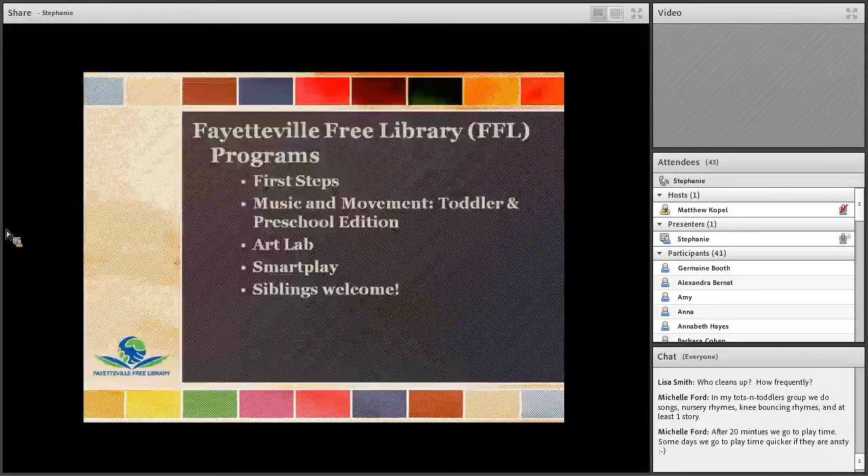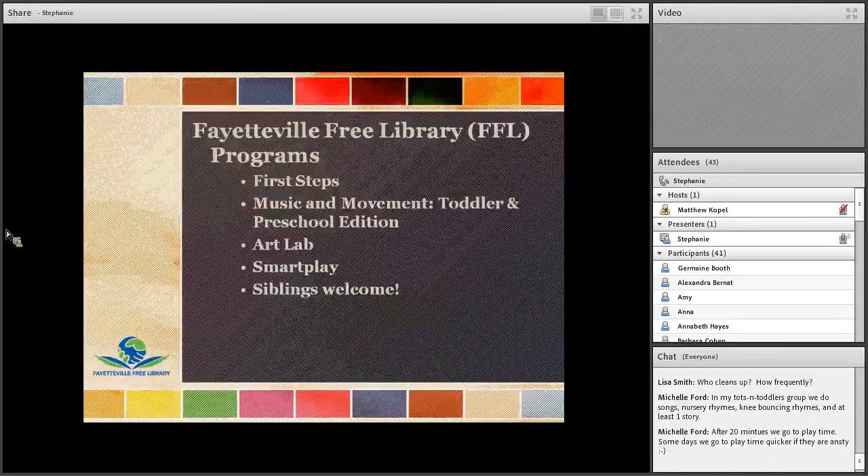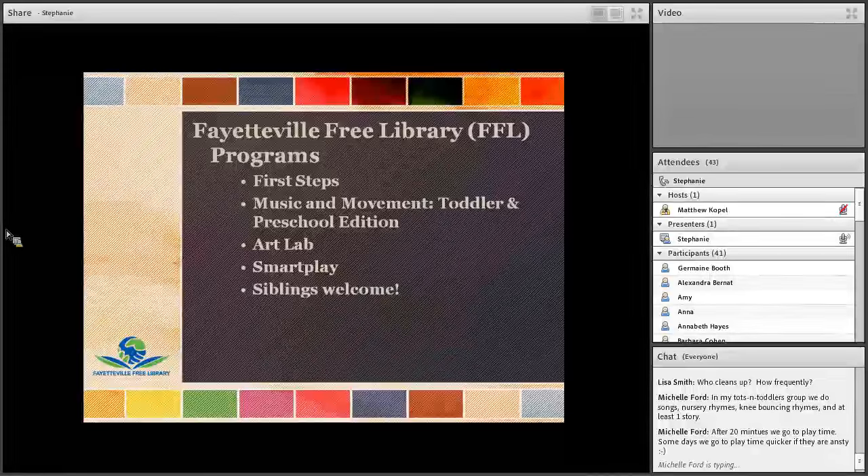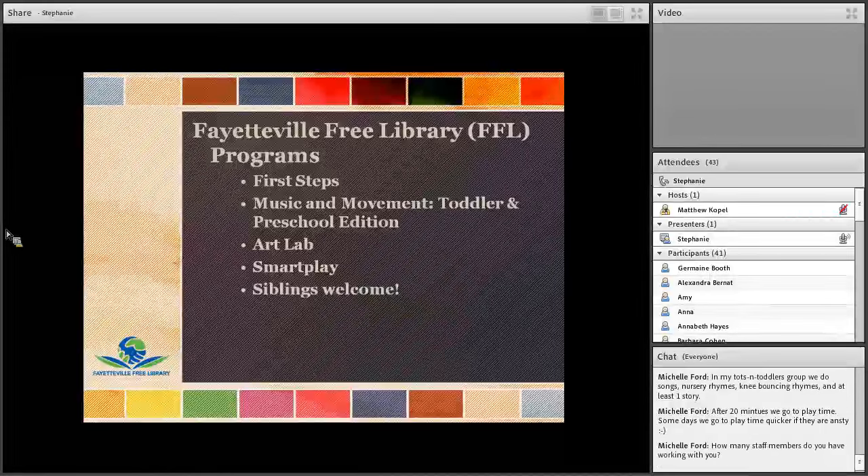Now we're going to talk about some of the specific programs we offer for toddlers at the FFL, and hopefully give you some practical ways to incorporate what we've talked about so far. Stephanie is going to talk about First Steps, our toddler storytime, and Music and Movement, which is more of a music class for toddlers that lets them move around and use their bodies. I'll talk about a newly developed program called ArtLab, which focuses on exploring art and the creative process. Stephanie will discuss SmartPlay, which provides a space for children and parents to explore and play on their own. Finally, we'll share our philosophy on siblings and how to be inclusive when you have children of different ages in your programs.